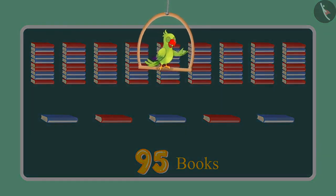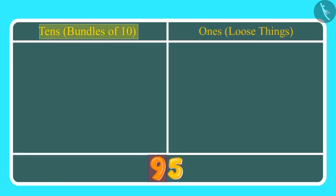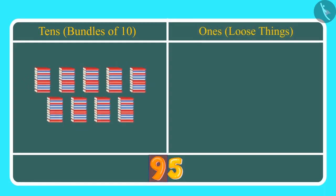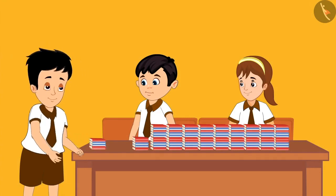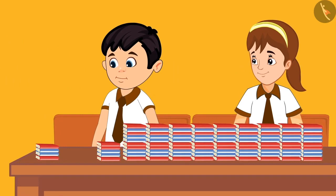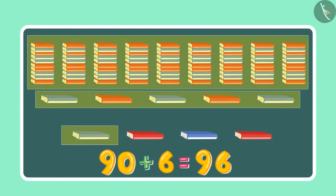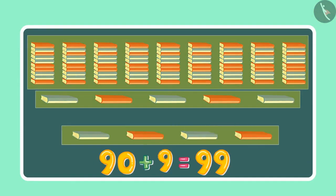Can you tell how many ones and tens are in 95? Here 9 is at the tens place and 5 is at the ones place — 9 tens meaning 9 bundles of 10, which is 90, and 5 ones meaning 5 books. After a while, Sonu brought some more books. Initially there were 95 books and then 96, 97, 98, 99.